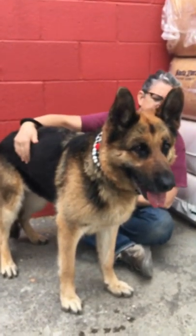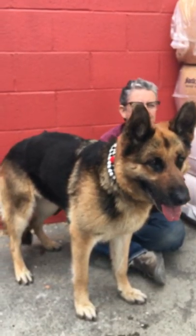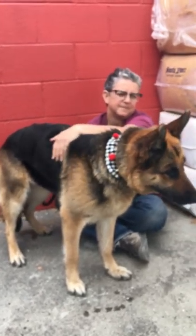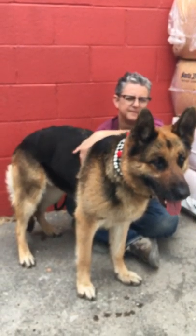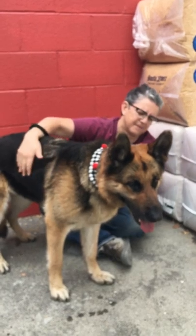Hi there, I'd like you to meet Zolchel. Zolchel's ID number is A5223077. Zolchel is a stray female spayed, tan and black, purebred German Shepherd. She weighs 62 pounds and she is the typical German Shepherd working dog.